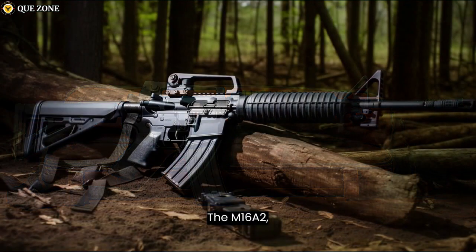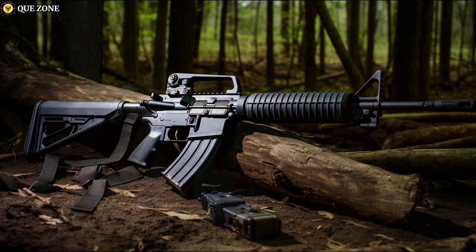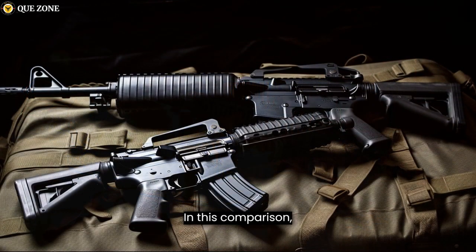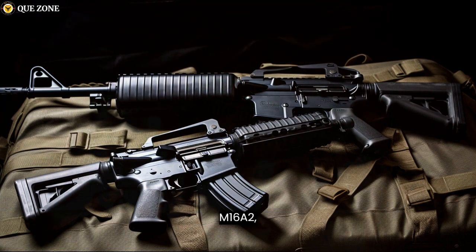The M16A2-A4 and the AR-15 are both rifles, but they serve different purposes and come with some notable differences. These firearms have historical significance and are commonly used by military and civilian shooters alike. In this comparison, we'll delve into the characteristics and distinctions between the M16A2-A4 and the AR-15.